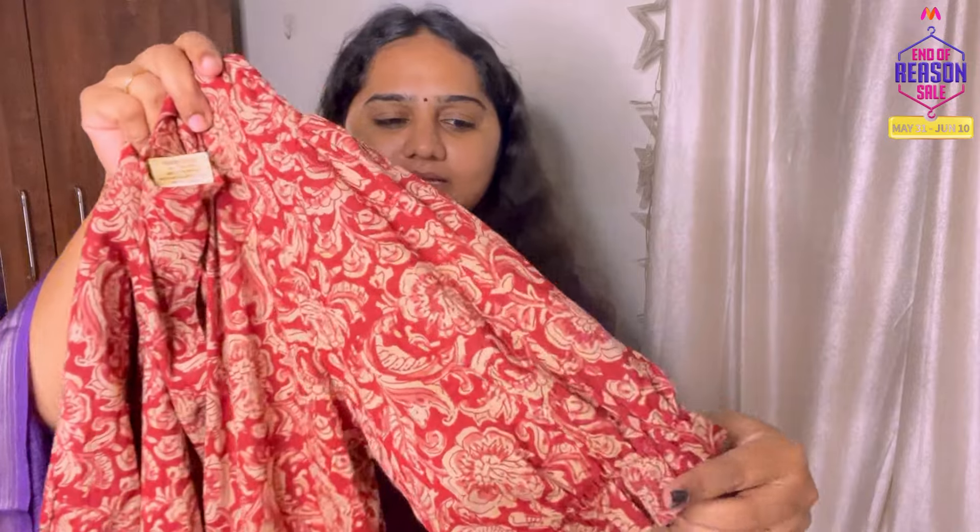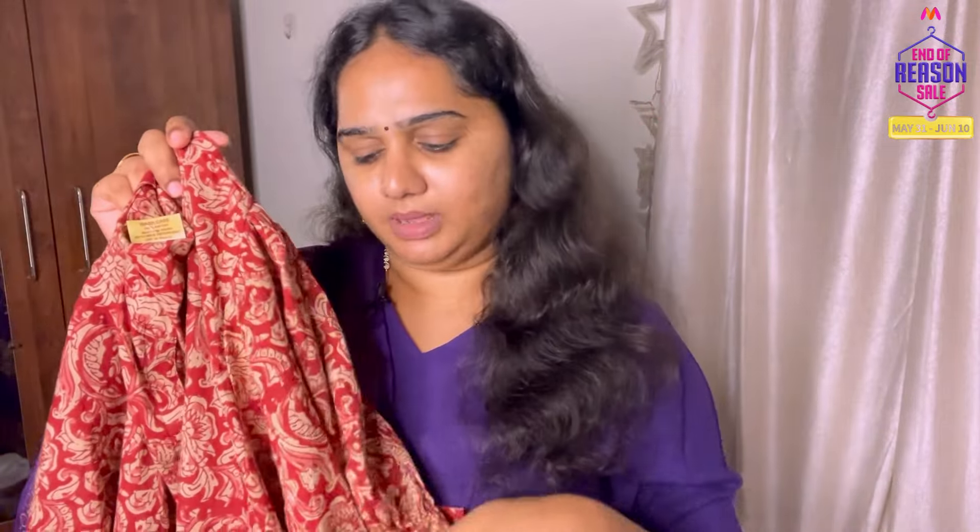If you look at this, you will see the sleeve — it is a puff sleeve. There is also a dress, but the problem is that it is very tight. If you choose double XL, it is not tight.